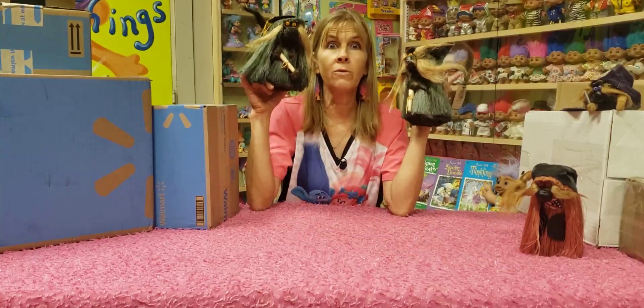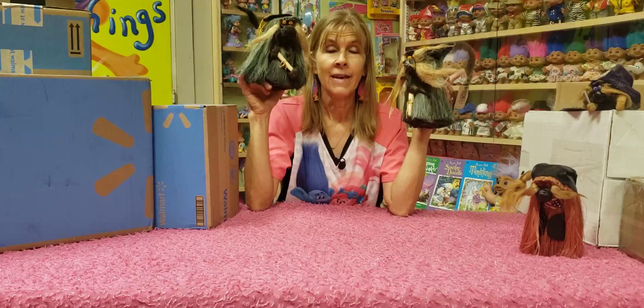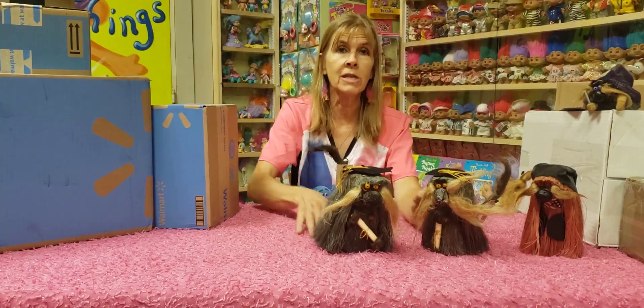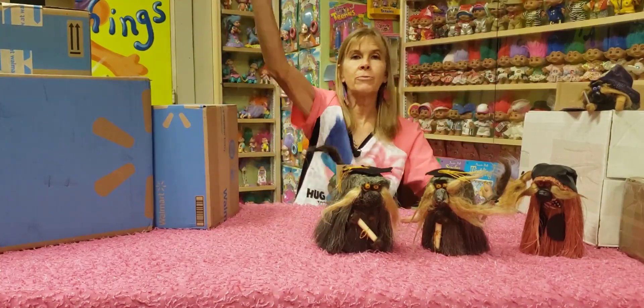We're getting in the world — we're graduating! Yahoo! It's been Trolltastic talking with you today and visiting with the Smoky Mountain Trolls. Keep trolling!